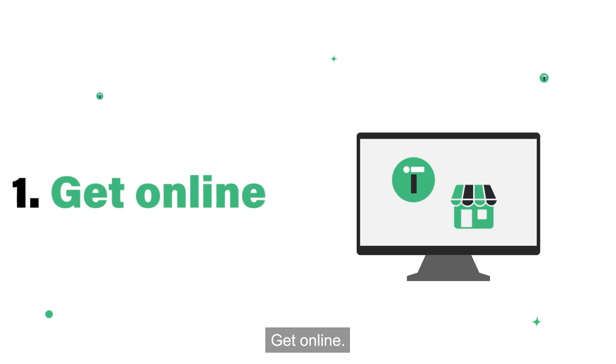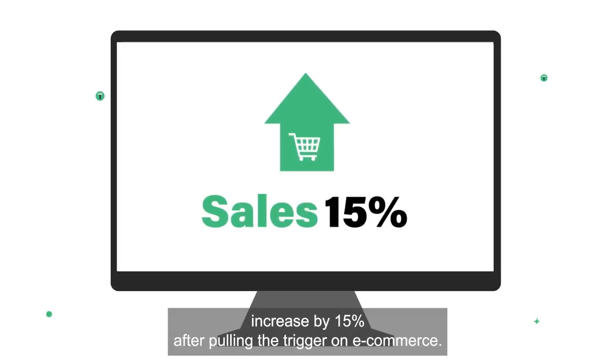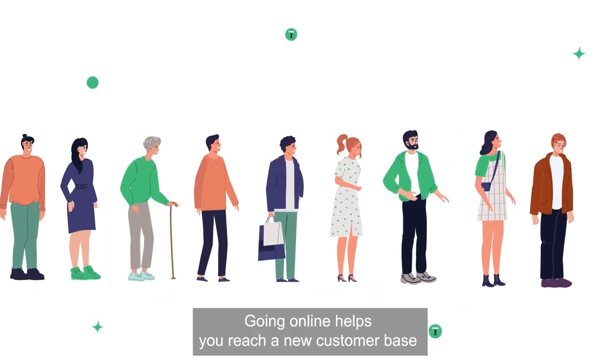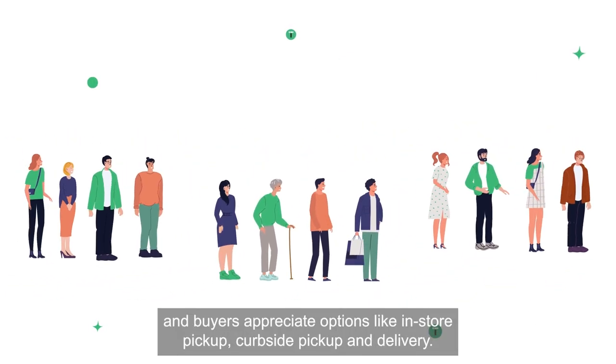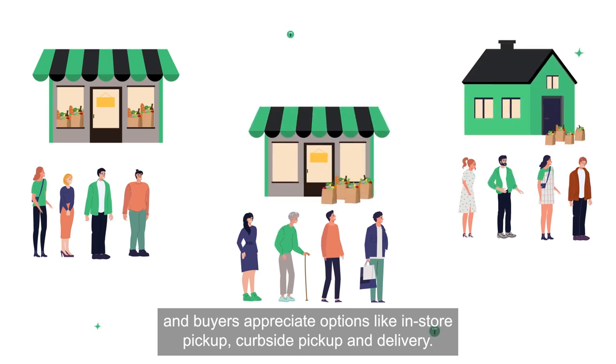Get online. Our customers have seen sales increase by 15% after pulling the trigger on e-commerce. Going online helps you reach a new customer base, and buyers appreciate options like in-store pickup, curbside pickup, and delivery.